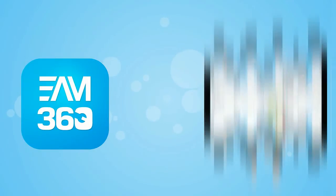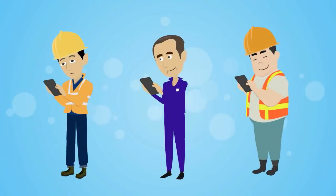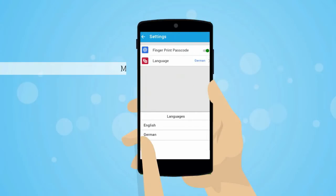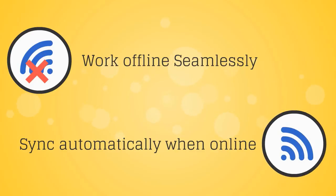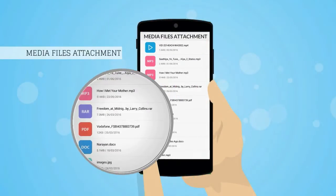EAM360 is the perfect marriage of IBM Maximo with mobile apps, giving technicians and engineers navigation through Google Maps, secured authentication, multilingual support, in-built scanner integration, seamless offline and online operation support, and digital signatures for sign-off.